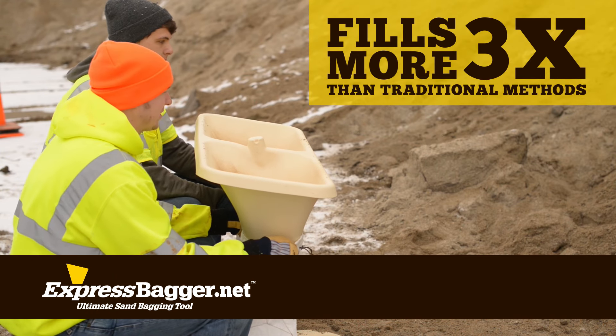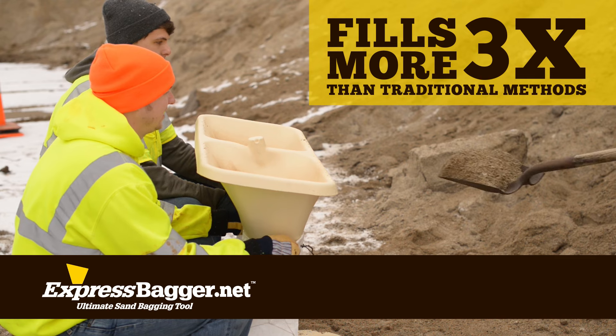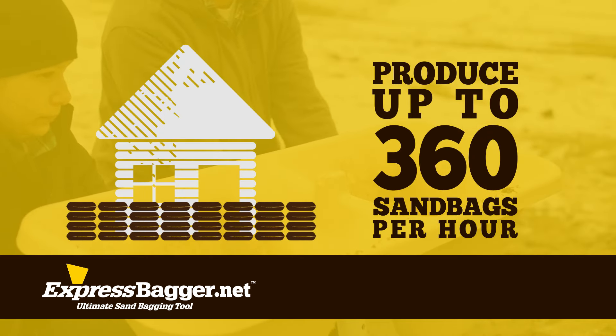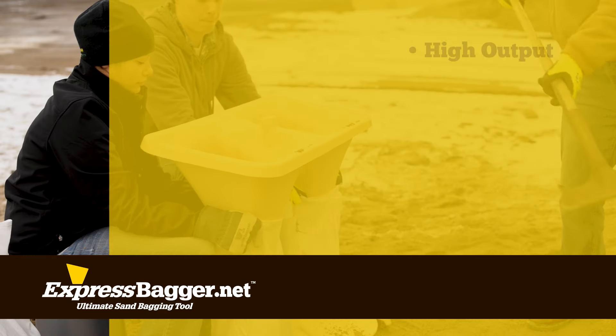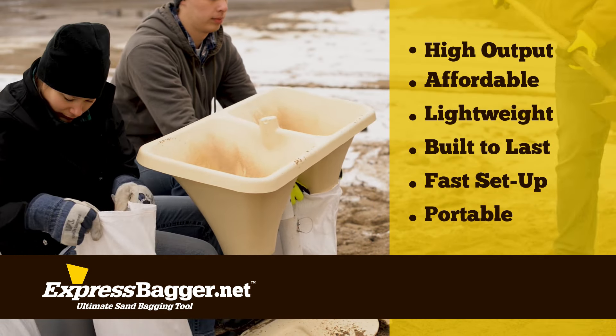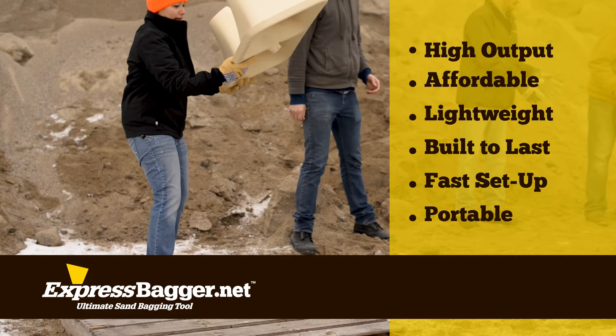Express Bagger has proven to fill three times as many sandbags with less effort than the traditional shovel and bag method. A team of three can produce up to 360 sandbags per hour. Express Bagger allows one person to continuously shovel while two team members alternate holding and moving filled bags.